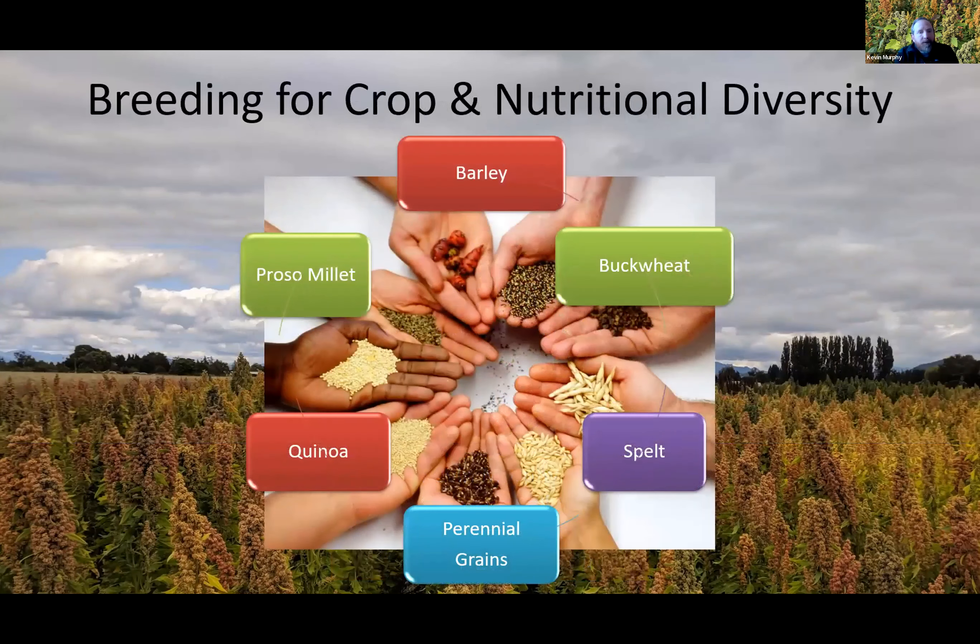One of our goals in our lab is to increase cropping diversity. We do this by focusing on grain and seed crops that fill both ecological niches in existing cropping systems as well as nutritional niches in our diet. Here are a few of the crops we're working on: food barley, proso millet, buckwheat, spelt, quinoa, and perennial grains. We'll have some of these at the field day as well.